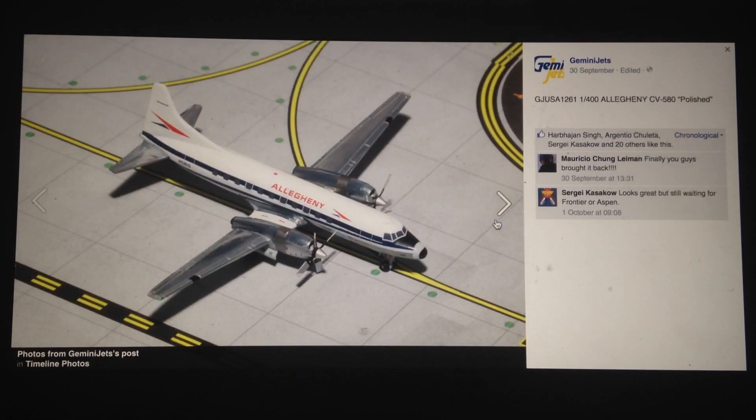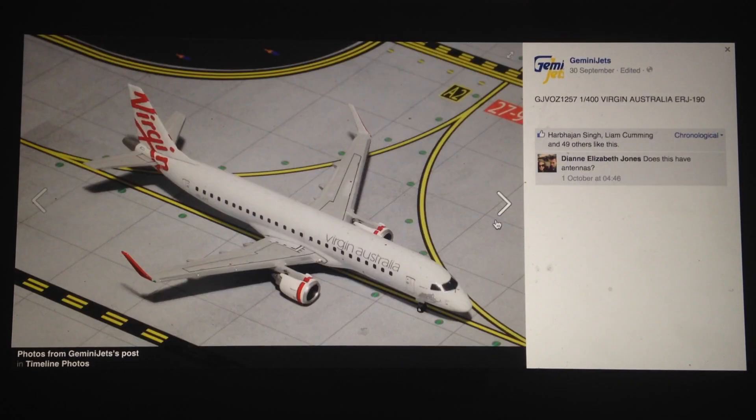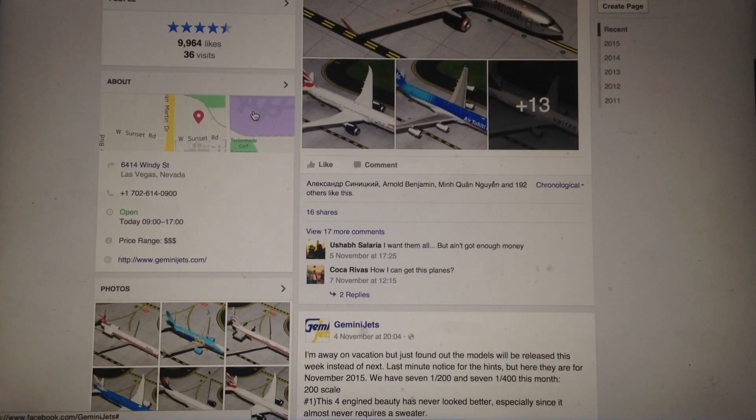Other October releases are kind of average, typical models from Gemini. A couple of them are pretty good. That's pretty much it — I decided to make this little video about the releases.